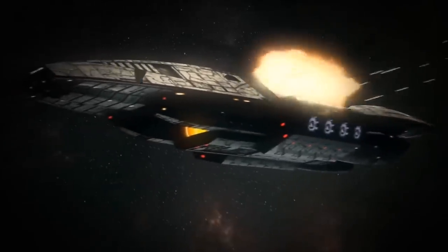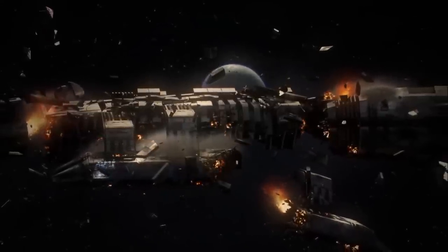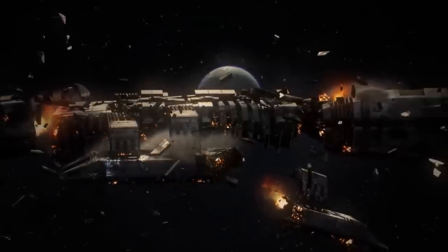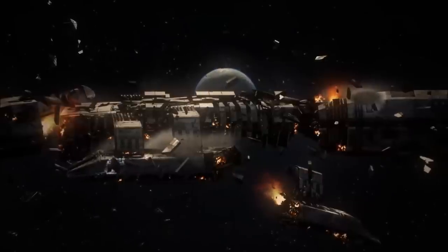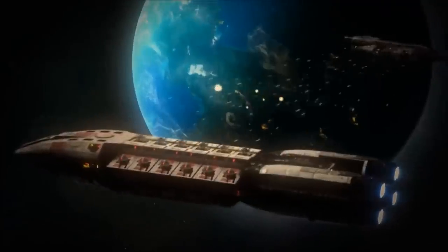I myself am very excited for the game. I can't wait to finally get a close look at the stories and battles of the First Cylon War, and I'm tremendously grateful to have the chance to help flesh out its new ship designs in this mini-series. I'd encourage you all to check out the links below for some more information on Deadlock, as well as some fantastic gameplay footage. Thank you all for watching.